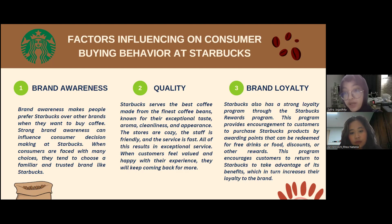The third factor is brand loyalty. Starbucks has a strong loyalty program through the Starbucks Rewards program. This program encourages customers to purchase Starbucks products by earning points that can be redeemed for free drinks, food, discounts, or other rewards. This encourages customers to return to Starbucks to take advantage of its benefits, which in turn increases their loyalty to the brand.